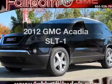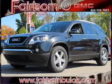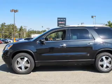Get noticed in this 2012 GMC Acadia. Everything you need under one roof with this great vehicle. With a reliable 6-cylinder engine that responds smoothly to its 6-speed automatic transmission. Treat yourself to a premium sound system.